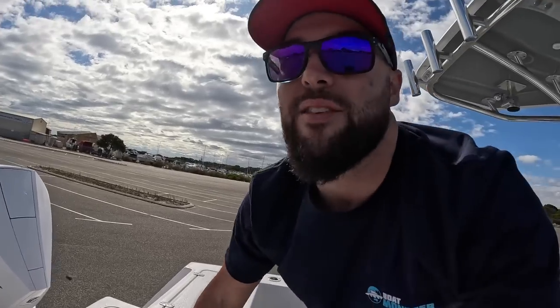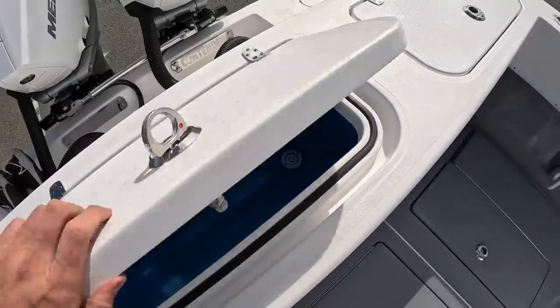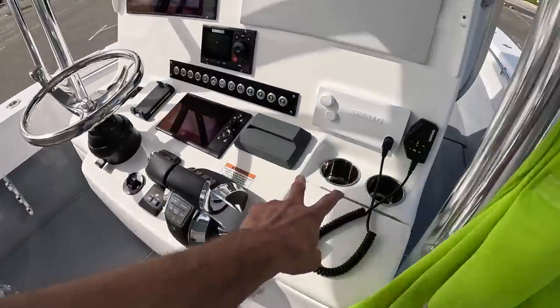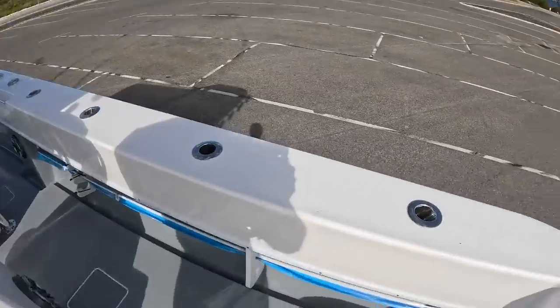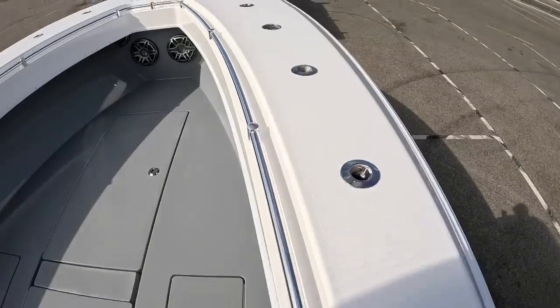We have dual bait tanks — the best thing about dual bait tanks is now I can keep my yakkas on one side and my herring on the other, or squid on one side. They are absolutely huge. We've got cup holders everywhere — up the front and on the rails. I also went all out on the rod holders: down both sides we have ten rod holders down each side of the boat, and we've got them on the side of the console as well. When you're fishing, you should be able to put a rod down wherever you stand on the boat, and that's what you can do — there are rod holders absolutely everywhere.